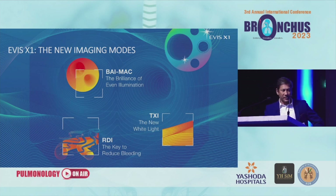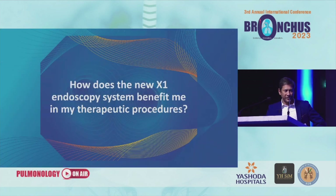The three systems that are relevant are: first, automatic brightness adjustment with maintenance of contrast; second, red dichromatic imaging; and third, texture enhancement. I'll go through the relevant roles of each in a moment.